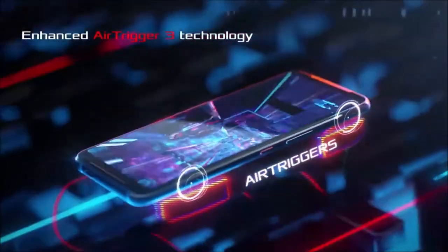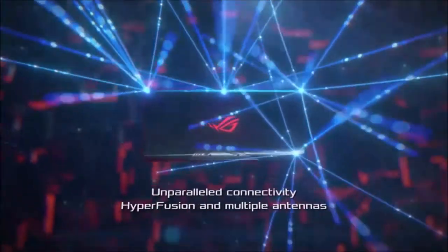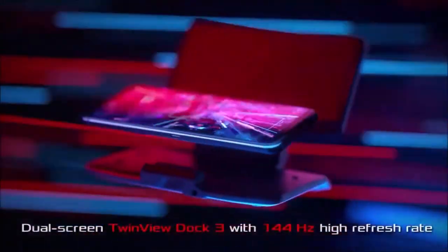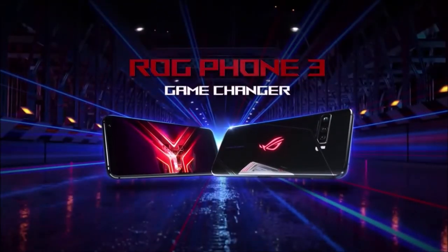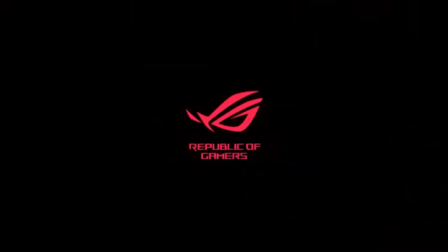The ROG Phone 3 also gets a 6.59-inch AMOLED display with a 144Hz refresh rate and an even better camera module. The rest of its internal components are optimized for speed, such as 512GB of UFS 3.1 storage, 16GB of LPDDR5 RAM, and the USB 3.1 port, all powered by a massive 6,000mAh battery. The ROG Phone 3 doesn't have an official IP rating or support for wireless charging, but these shortcomings cannot compromise what is still the undisputed leader in the mobile gaming space.